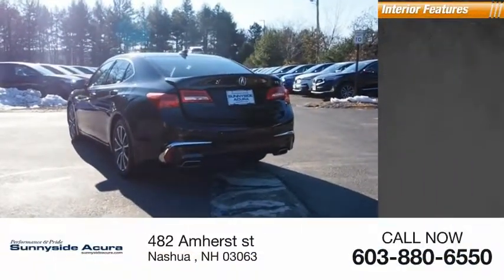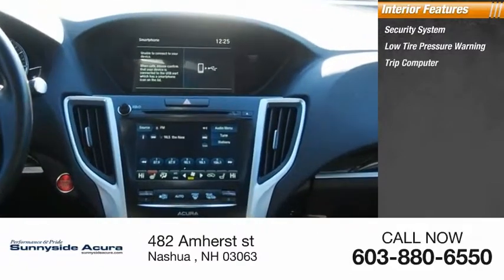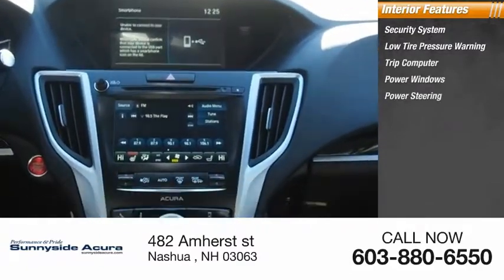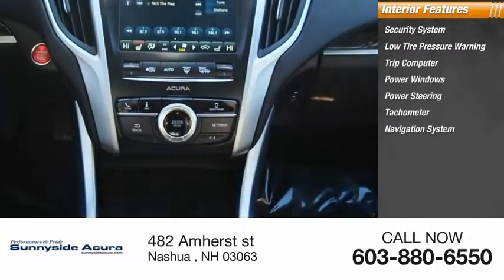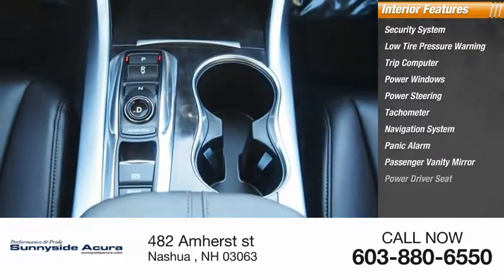Inside you'll find a security system, low tire pressure warning, trip computer, power windows, power steering, tachometer, navigation system, panic alarm, passenger vanity mirror, and power driver seat.